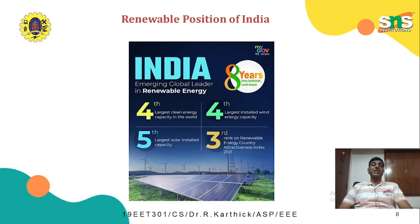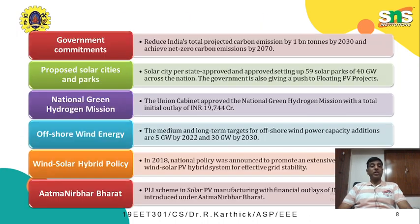What are the initiatives taken by the Government of India to promote renewable energy? The government's commitment is to reduce India's total projected carbon emissions by 1 billion tons by 2030 and achieve net zero carbon emissions by 2070. Among the initiatives are proposed solar cities and solar parks — approximately 59 solar parks of 40 gigawatts capacity approved and being set up across the nation, with one solar city per state.